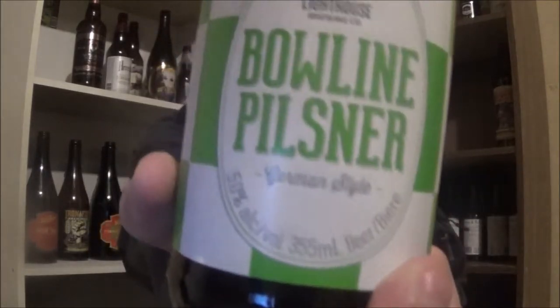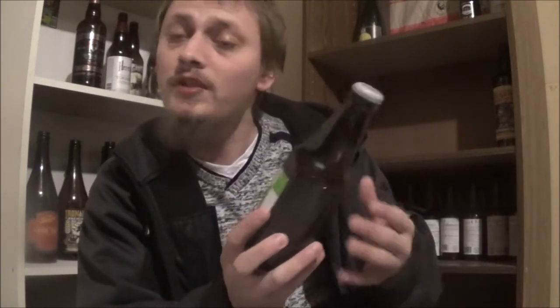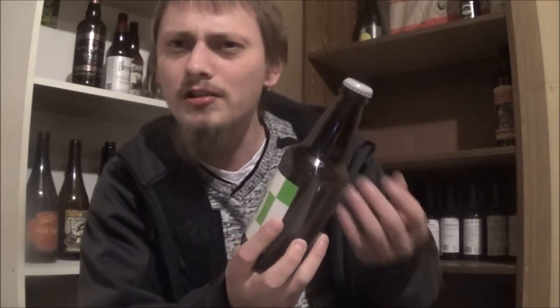G'day YouTube, reviewing another beer from Lighthouse Brewing's Bounty Mix Pack. Today's beer is Bowline Pilsner, using Tettnanger and Krissbroecker hops. It's coming in at 5% alcohol. Let's get it popped and poured and see how it is.